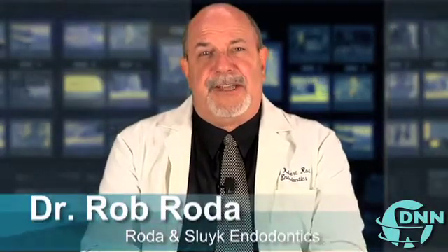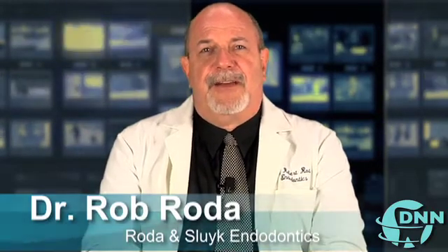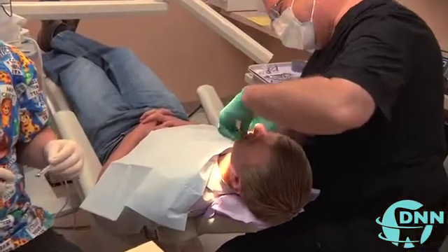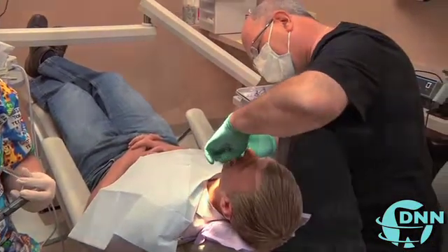I want to start this conversation out by getting a little background on your practice. I've been an endodontist for approximately 18 years. I've been working in Scottsdale for that whole time, and we have a wonderful practice. My partner, Dr. Steve Slyke, and we just have a new associate, Dr. Ian Bennett. We provide the highest level of care that you can get in the area, and it's very important to us to make sure that our patients have a really good experience.